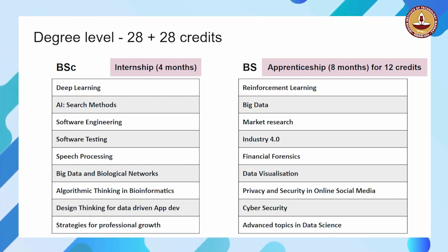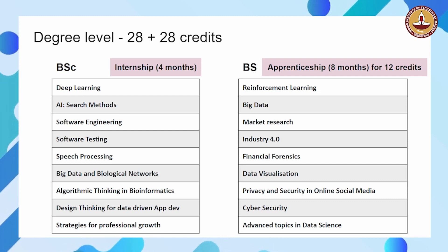There is also apprenticeship that is possible. Apprenticeship can even be credited for 12 credits.